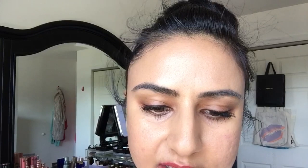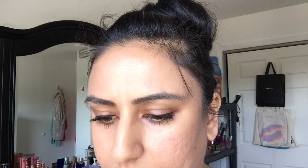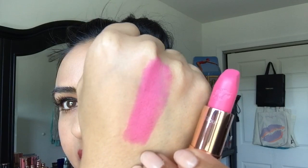So this one is Bosworth's Beauty and it's a very bright Barbie pink, but not like a magenta hot pink — this is more of your traditional cool-toned Barbie pink. So you can see it's very cool-toned, very Barbie, like your Barbie Corvette type of pink. So this one is Bosworth's Beauty.